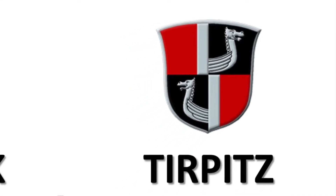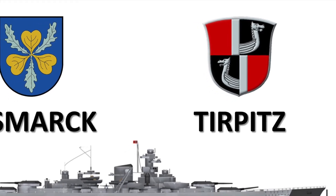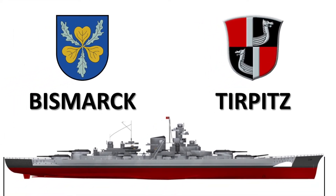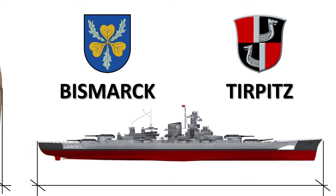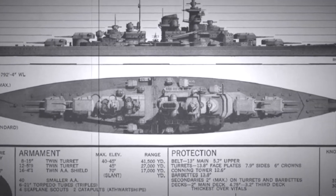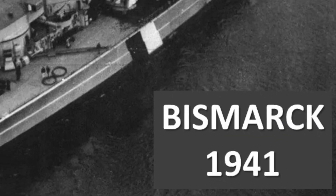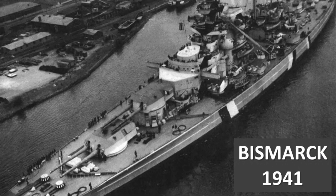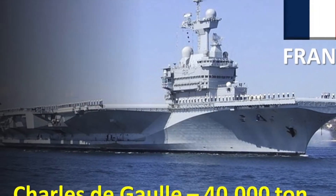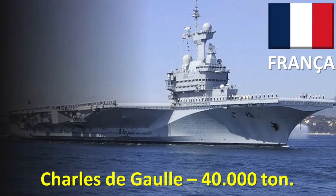You may have heard of the giants built by Nazi Germany during the Second World War. The battleships Bismarck and her twin, Tirpitz, were unmatched in size, weight, and firepower to any ship built by the Allies. The displacement of each of these twins was about 50,000 tons when fully loaded — equivalent to that of the French aircraft carrier Charles de Gaulle, with about 40,000 tons.